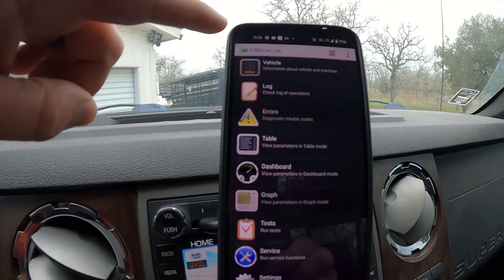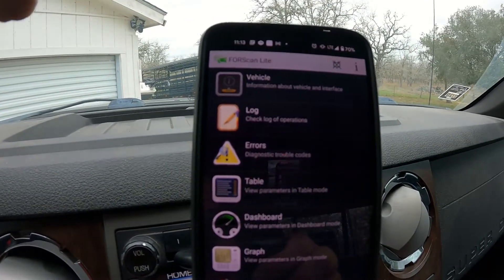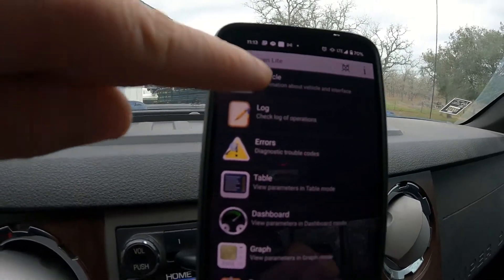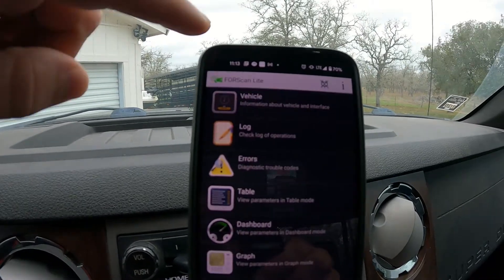What you do is plug it into your port, pair it to your phone — comes up pretty easy. Make sure the switch is in the HS position; that's flipped to the right if you're looking at it. I'm going to open up my Forescan app on my phone. Right here you see connection status — it should already be connected, and that X means disconnect because it's already connected. Click on vehicle information and you can see all sorts of good information about the vehicle, so that way you know it's connected.